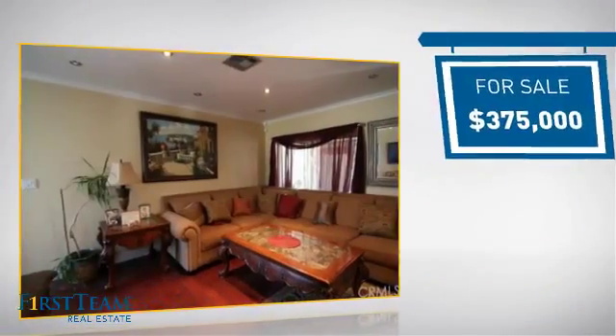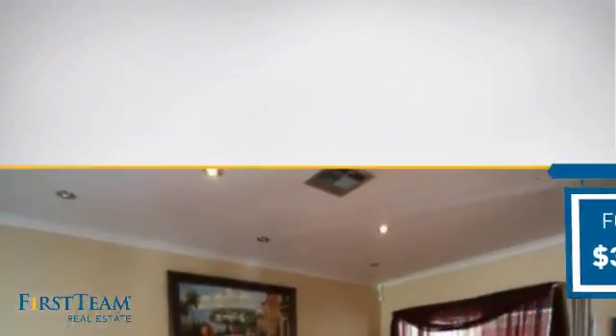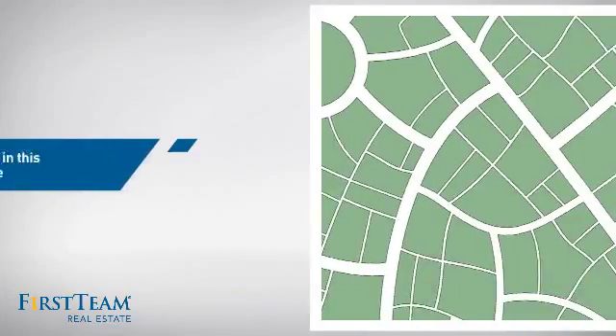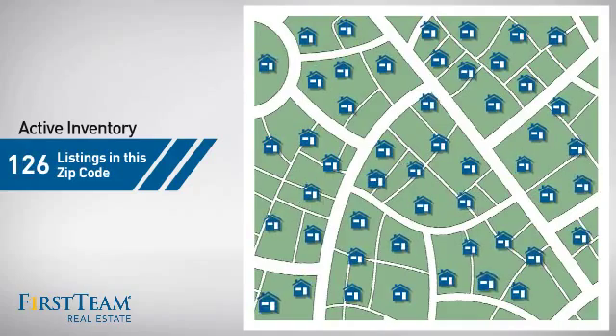Currently listed at $375,000, it just went on the market this month. Wondering how it stacks up against the competition? There are now just under 130 homes on the market within this zip code.